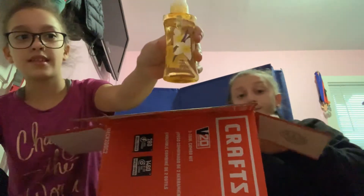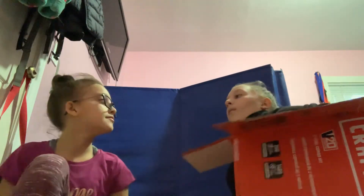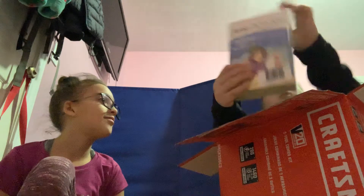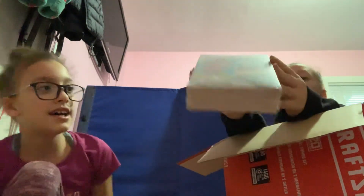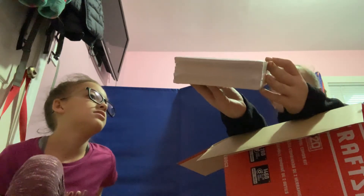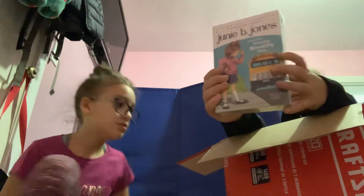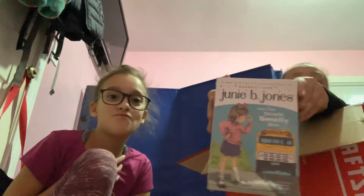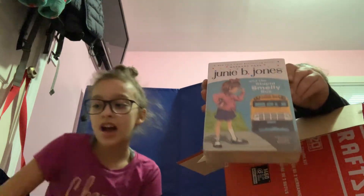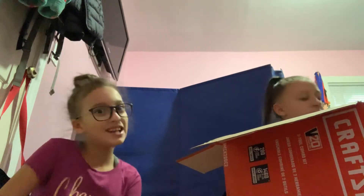Some perfume — it is vanilla. A Junie B. Jones set! It has one, two, three, four, five, six, seven, eight different types of books of Junie B. Jones. I personally never really read Junie B. Jones — I read it but I don't really read it anymore.